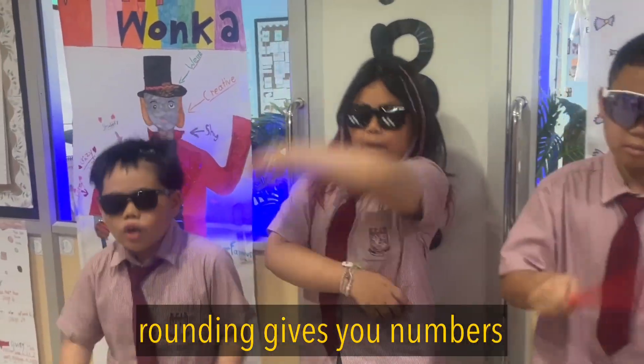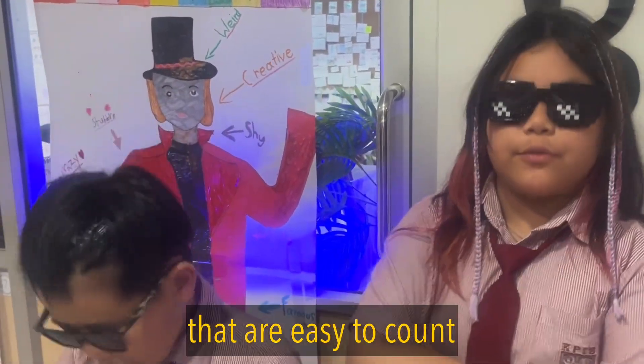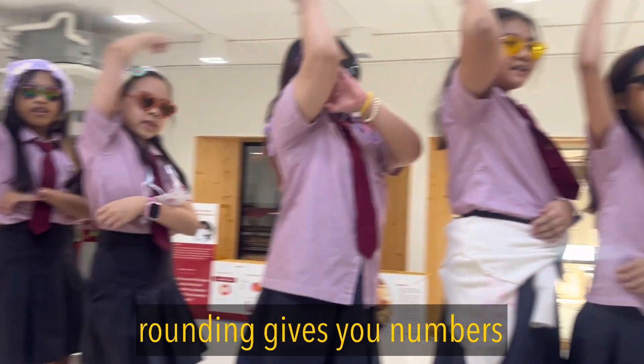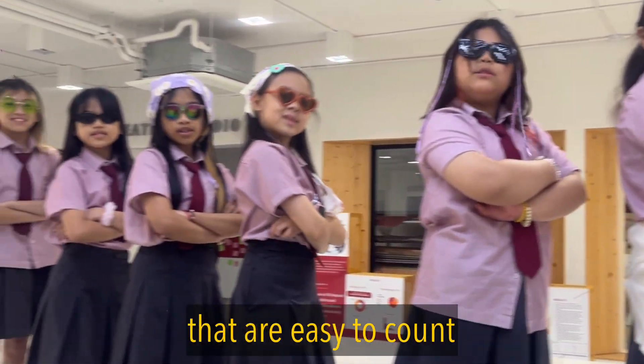When you need to find out an approximate amount, rounding gives you numbers that are easy to count.